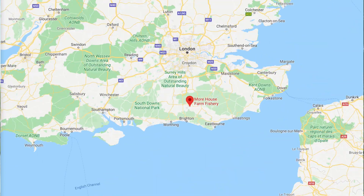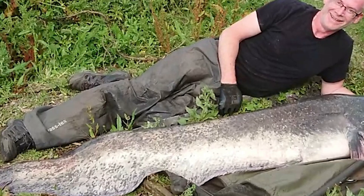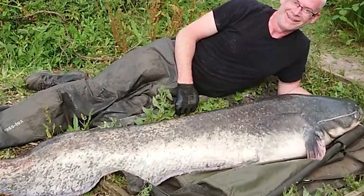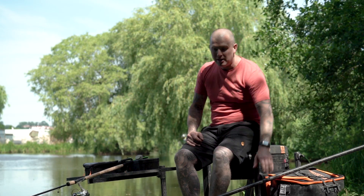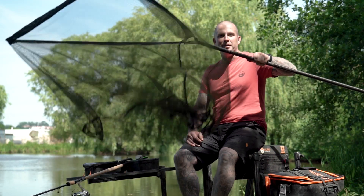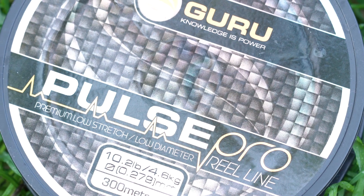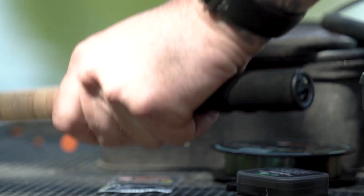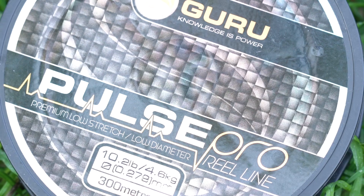Join me at Morehouse Fishery here today on the specimen lake Kingfisher. The catfish run up to 92 pounds in here and we've set a target of catching one 20-pound-plus on the pellet waggler. Hopefully we're going to need this bad boy — we've got the 11-foot Aventus float rod on the reel with 10-pound Pulse Pro.